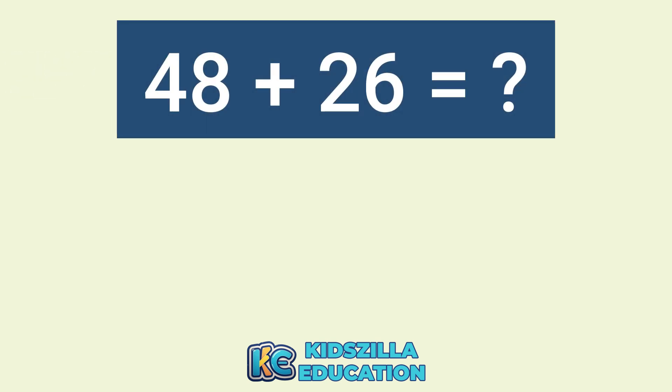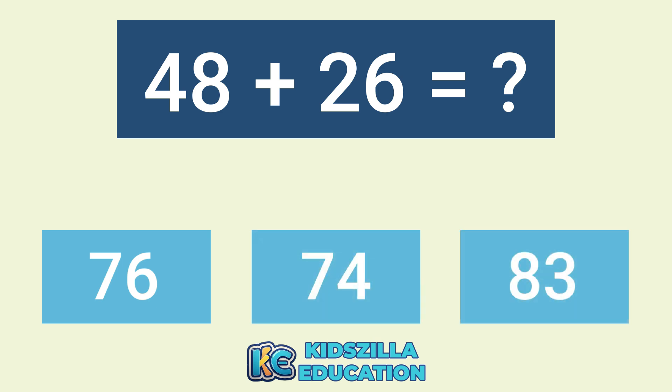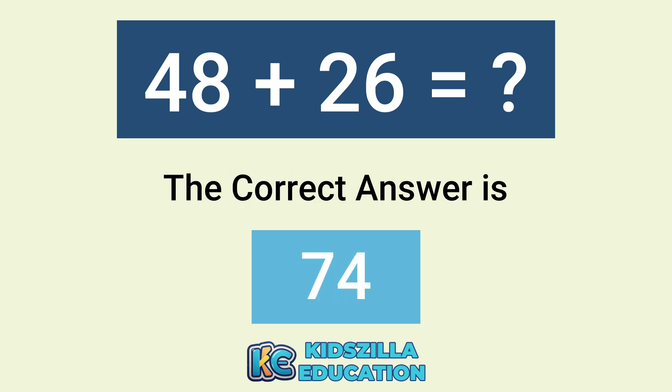What is the answer of 48 plus 26? The options are 76, 74, or 83. The correct answer is 74.